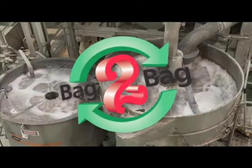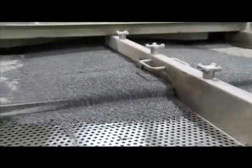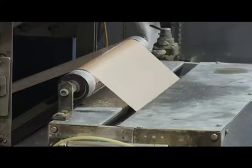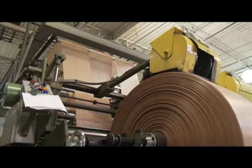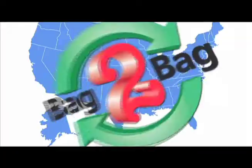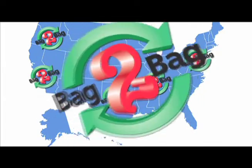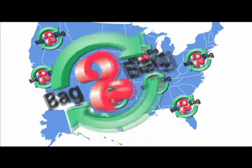With their bag-to-bag recycling program, Hilex Poly has closed the loop for plastic bags. Each bag that gets recycled becomes part of another plastic bag. To support the program, they have established more than 30,000 recycling points at grocery stores, retailers, schools, and churches across the United States.